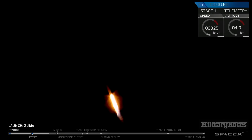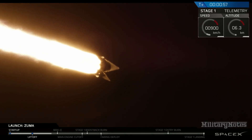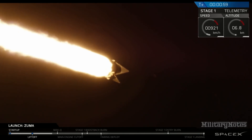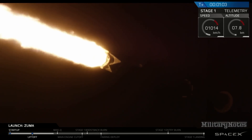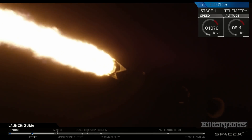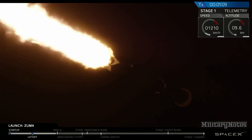We have had successful liftoff of Falcon 9 carrying Zuma. We have cleared the tower, so we're now coming up on two events: going supersonic and max-q. Maximum aerodynamic pressure is when we are at the point of maximum stress on the vehicle. From that point on we're going through thinner and thinner atmosphere, so stress will continually decrease.